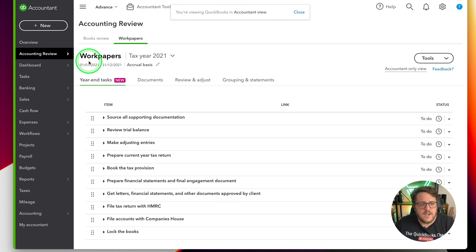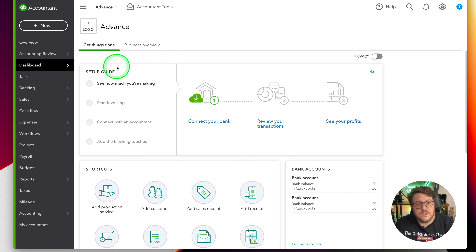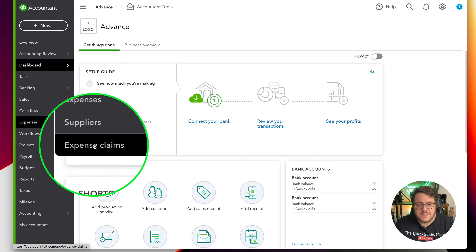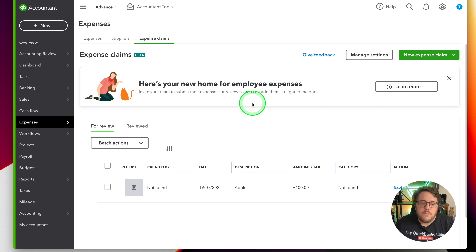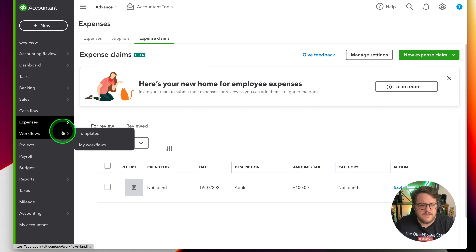Let's explore the features. Under expenses we have a whole new expense claim option, so you can have your staff actually use expense claims and then pay them off as needed. What's really nice about the expense claim feature is it uses your receipt capture - you can review them and then pay those expenses if needed.